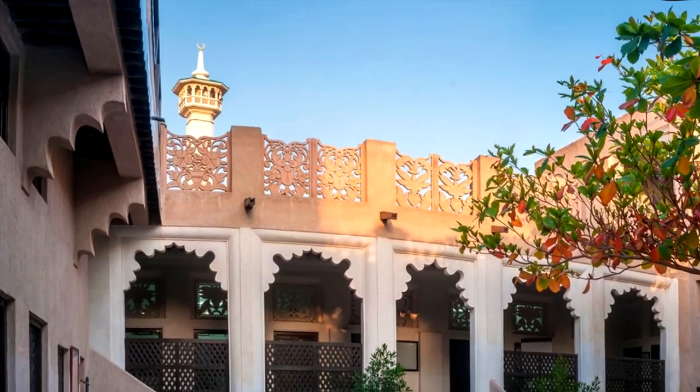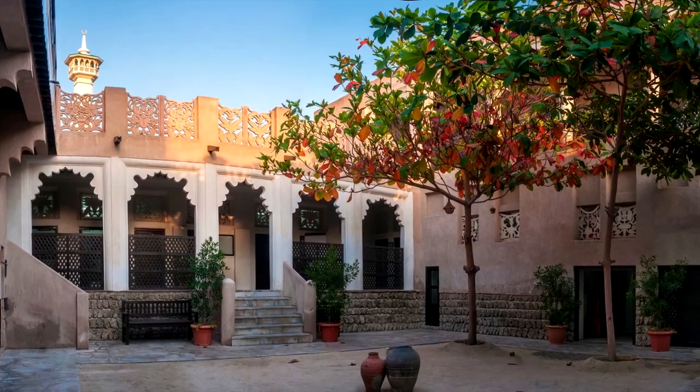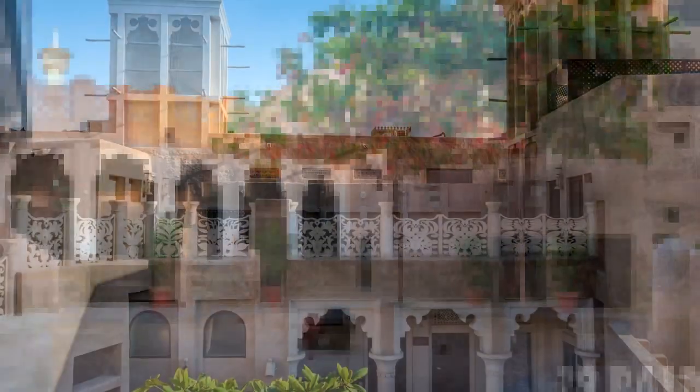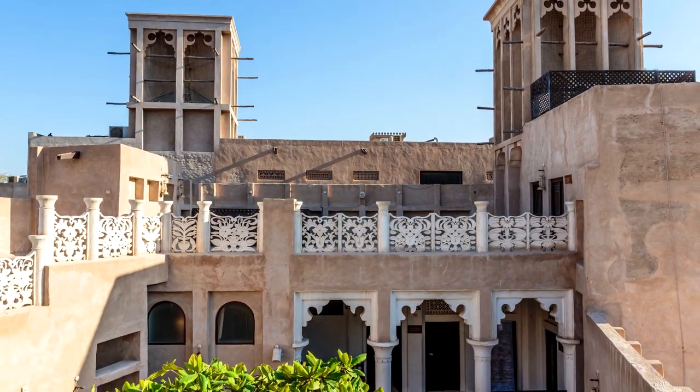Inside the district, you'll find the Majlis Gallery, with its collection of traditional Arab ceramics and furniture, housed in a wind tower, and the Al-Circle Cultural Foundation, with a shop, cafe, and rotating art exhibitions.